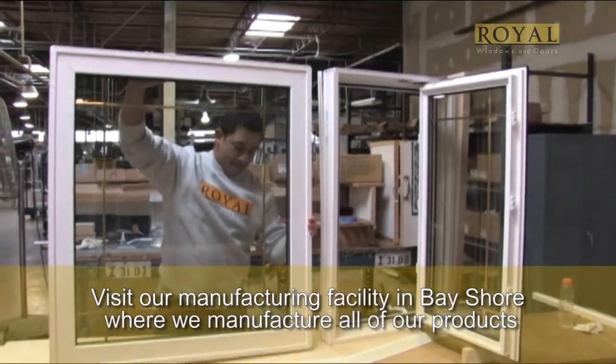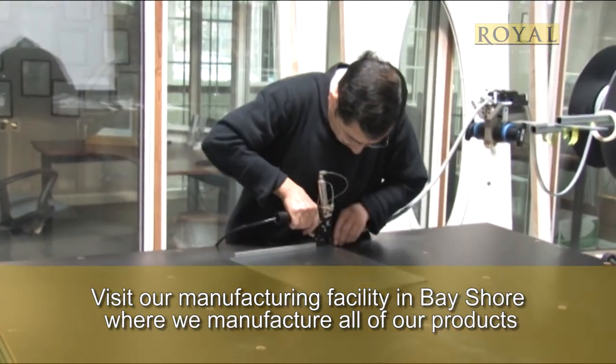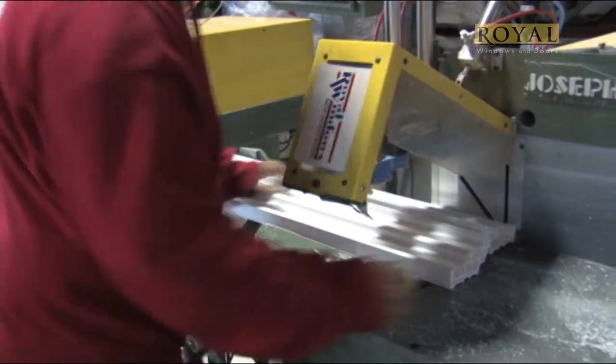If you're in our Bayshore showroom, you can see our manufacturing facility firsthand, where your products will actually be made. Royal Windows and Doors takes great pride in overseeing every aspect of the manufacturing process, assuring each product meets our high standards.